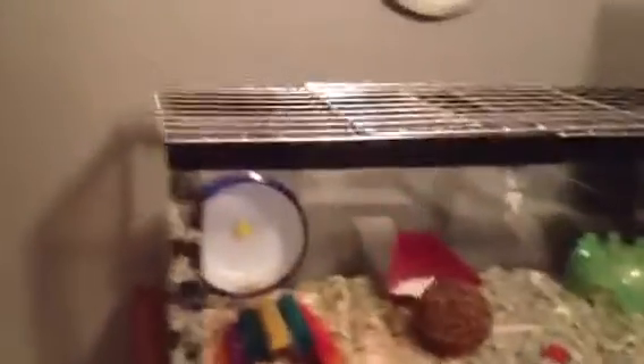We are going to be starting with Buttercup's cage. As you can see, the second level is now off. We just have these little wired pieces until I get a screen cover for it. But yes, let's get to the video.